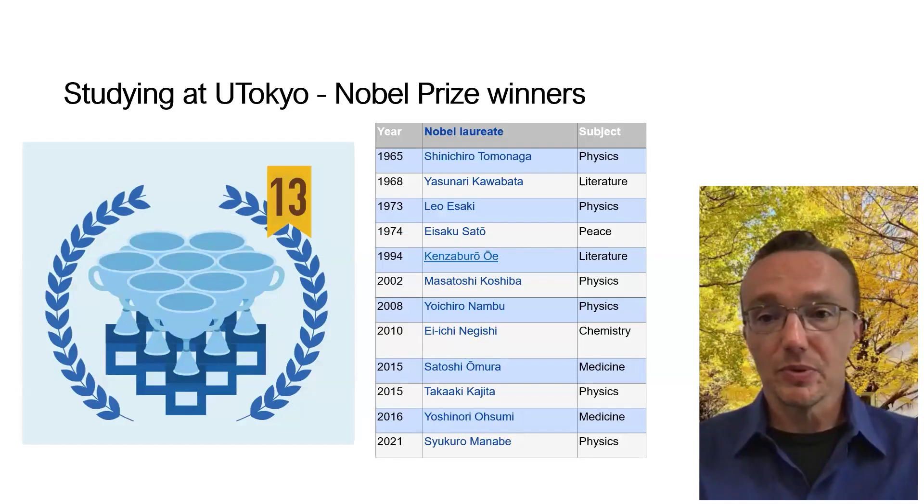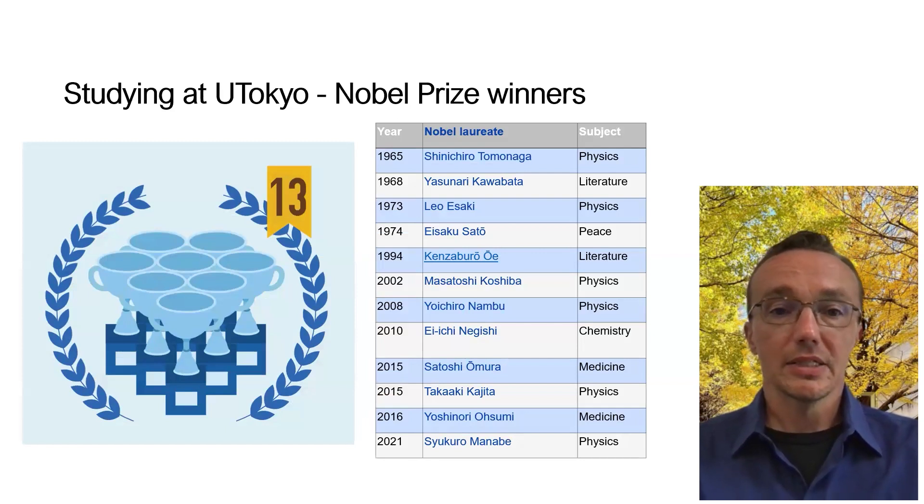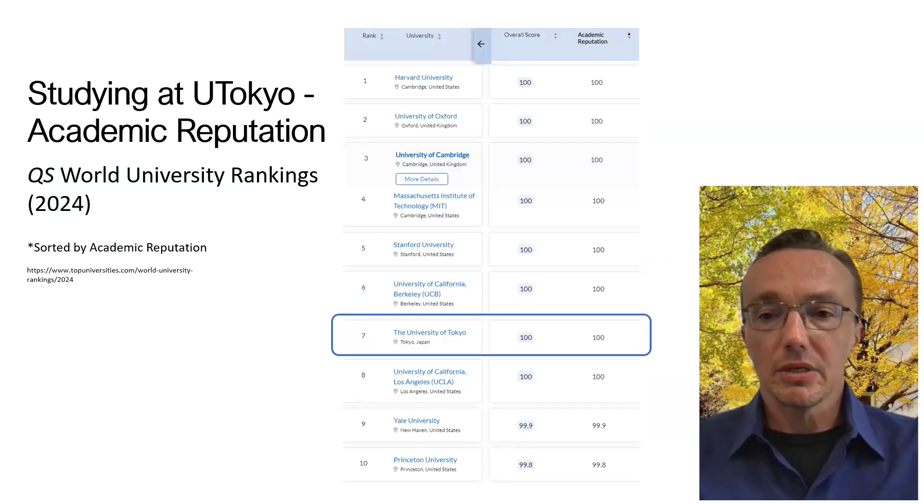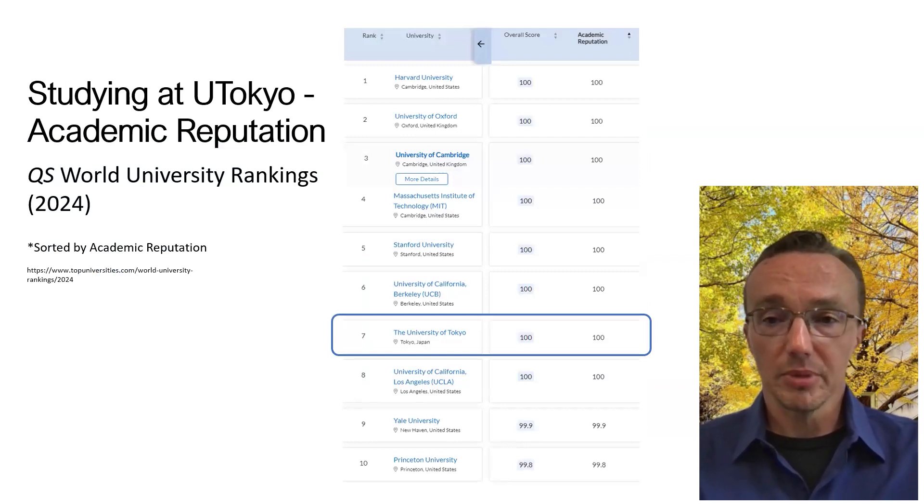The University of Tokyo is famous for its contributions to science, literature, and the academy in general. We have about 13 professors who have earned the Nobel Prize — and this doesn't list former students who have also won it. In terms of academic reputation taking into consideration scientific contributions, the University of Tokyo is in seventh place on the planet, just behind the University of California at Berkeley. We always do very well in these reputation rankings.